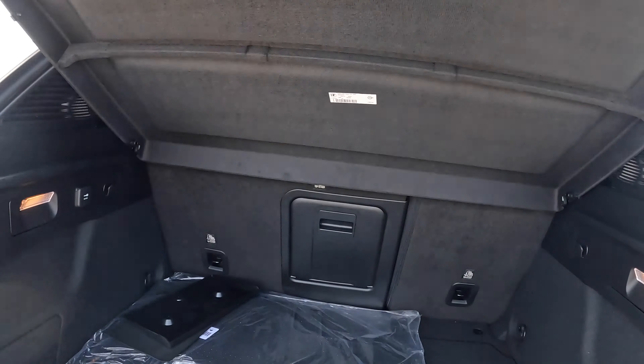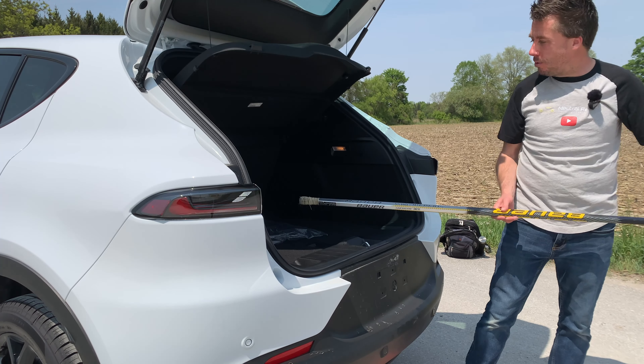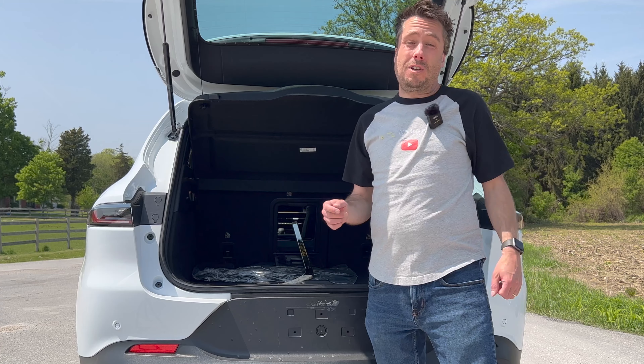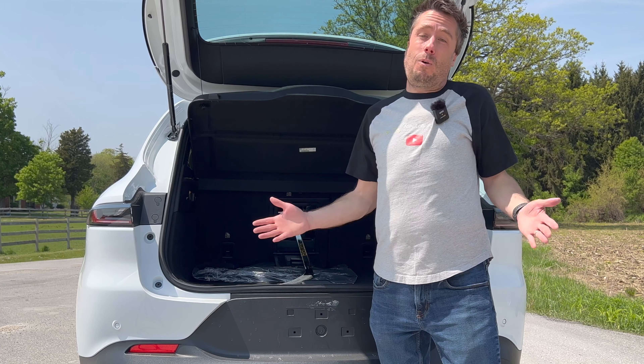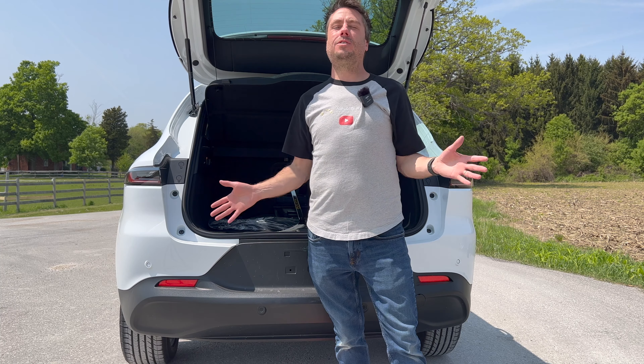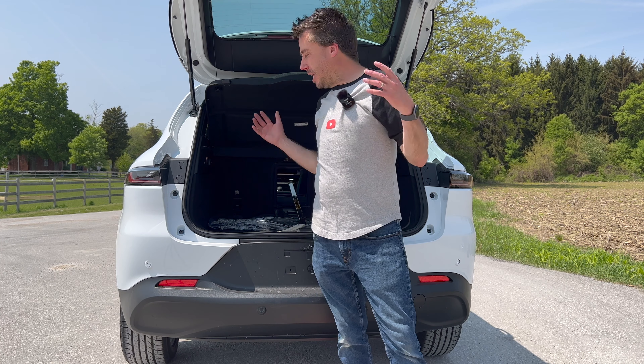It's time for the Canadian cargo test — because you never know when a game of road hockey will break out in Canada! We put down the pass-through, slide the hockey stick in — voilà. You can fit at least one stick, a medium-sized bag, and still have two passengers. Pass!